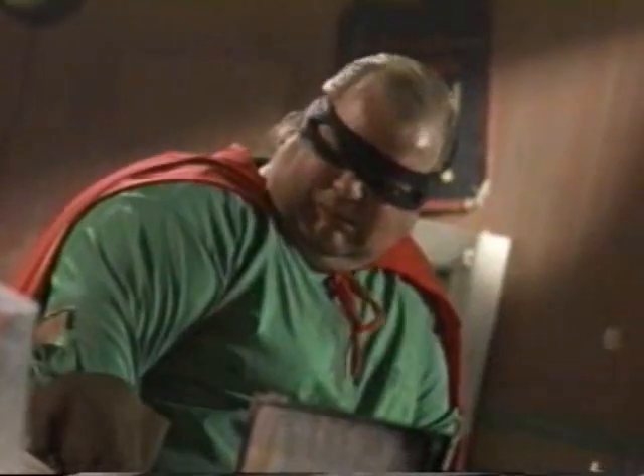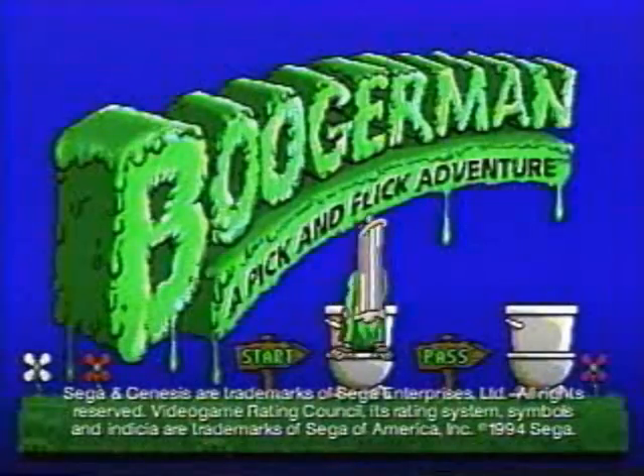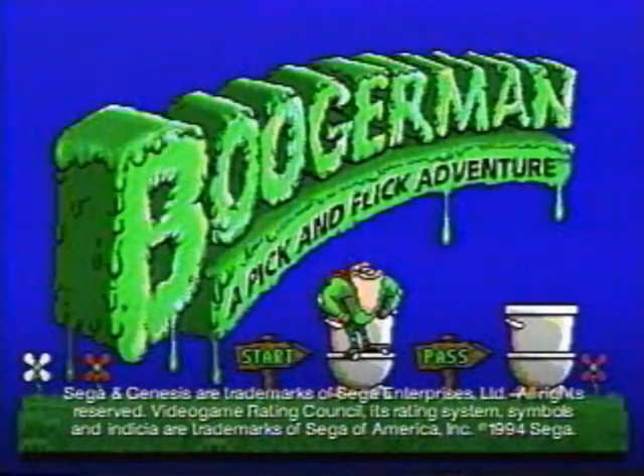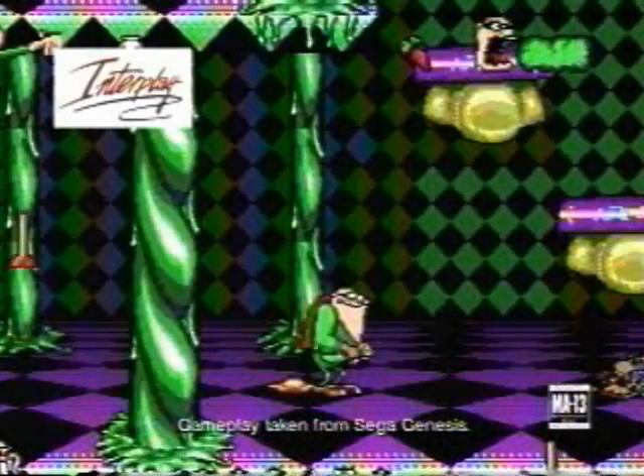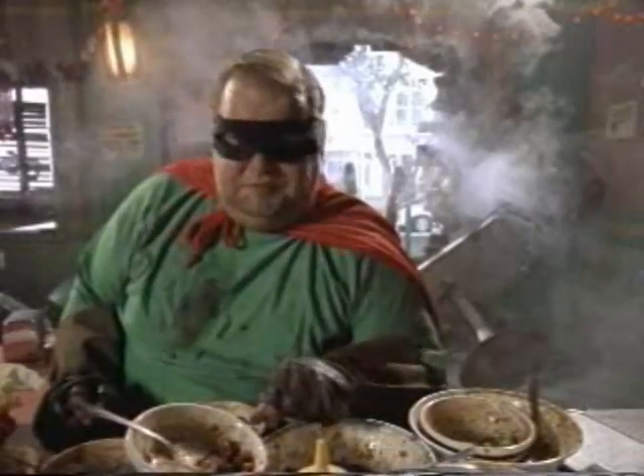If you had jalapenos and beans for every meal, you'd have an atomic butt blast too. Boogerman for Sega Genesis — hey, boogers aren't his only weapon.